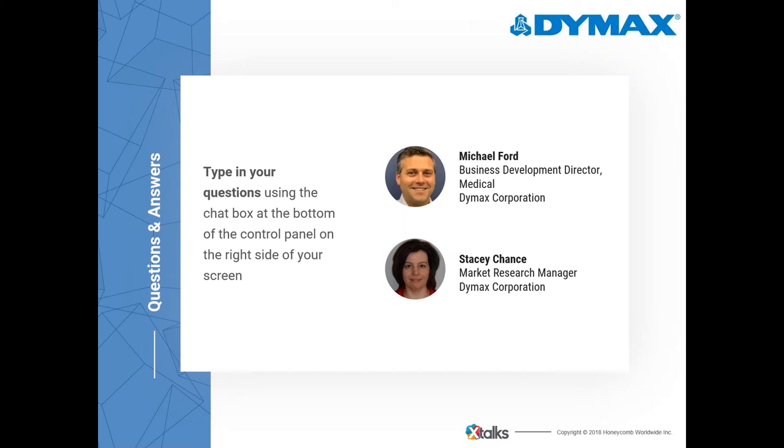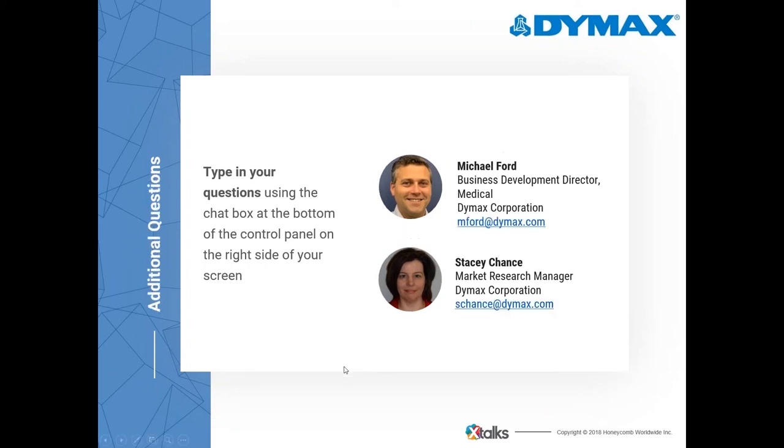That brings us to the end of our Q&A session. If you have more questions, you can reach out to the DIMAX team at the email addresses shown on screen. Thank you so much for your participation and for answering the poll questions. You will be receiving a follow-up email from Xtalks with access to the recorded archive. A survey window will be popping up — your participation is appreciated as it will help us improve our webinars. A big thank you to our speakers, Michael Ford and Stacey Chantz, for that very insightful presentation. We hope you found this conference informative. Have a great day, everyone.